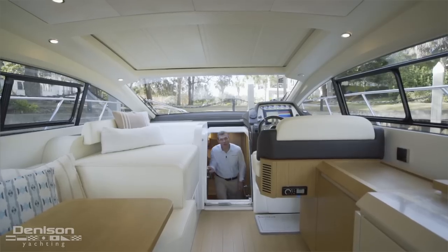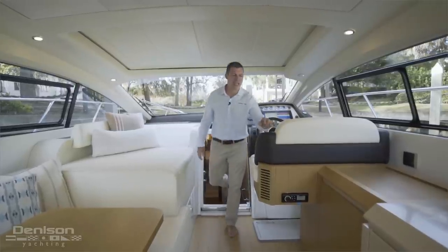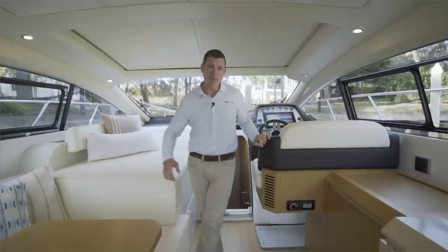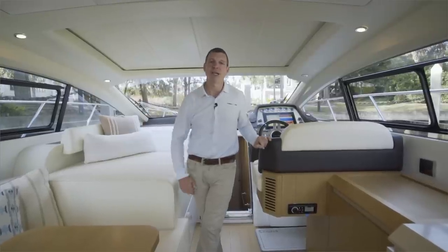Thank you for joining me on this walkthrough of this 2016 Azimut 50 Atlantis in beautiful Charleston, South Carolina. If you'd like more information about the boat, please feel free to contact me anytime. We'll see you next time.